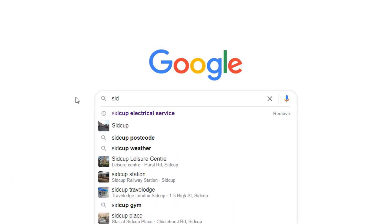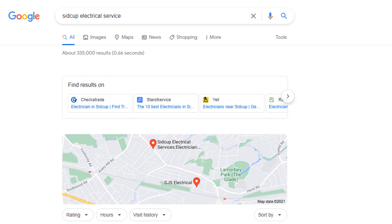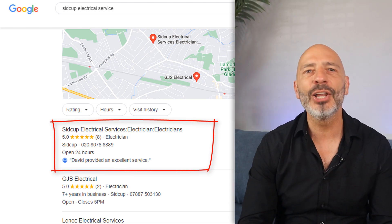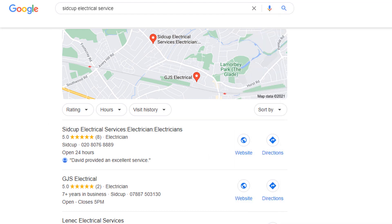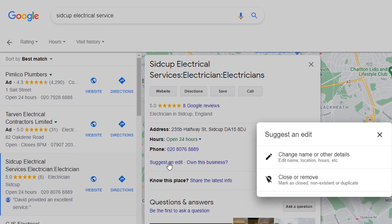I'm going to start this session by showing you how easy it is to edit any Google listing. Let's say I'm looking for Electrical Services in Sidcup, which is located in Southeast London. The top result in the map pack is a business called 'Sidcup Electrical Services Electrician Electricians,' which doesn't sound like a legitimate business name to me. All I need to do is click on the listing itself to bring up the panel for it.